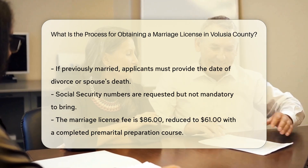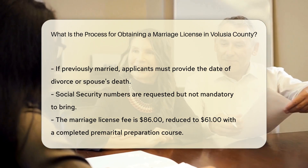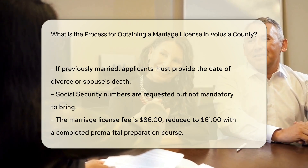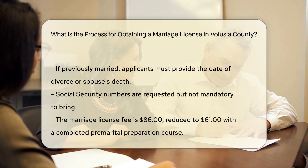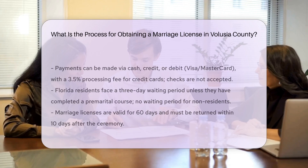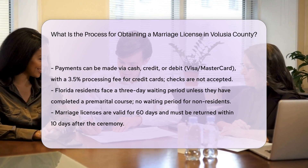Social security numbers are requested but do not need to be brought in. The cost of the marriage license is $86. However, this can be reduced to $61 if the couple completes a premarital preparation course from a qualified provider. Payment can be made with cash, credit cards, or debit cards with a Visa or MasterCard logo. A 3.5% processing fee applies for credit card payments. Checks are not accepted.